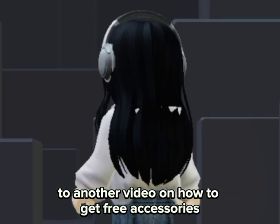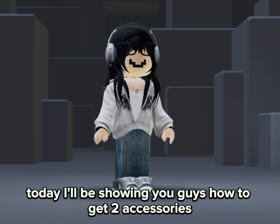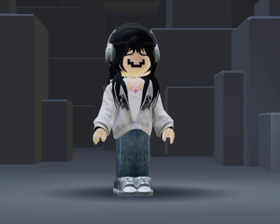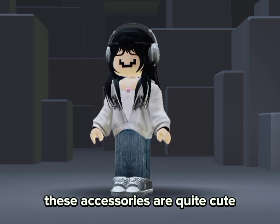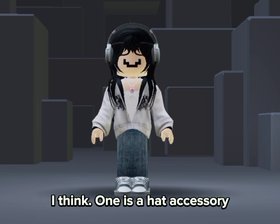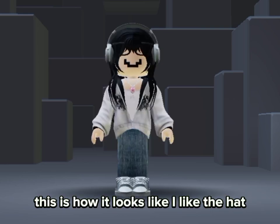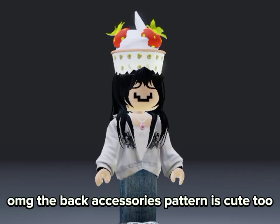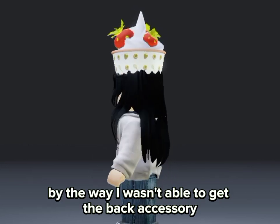Welcome back to another video on how to get free accessories. Today I'll be showing you guys how to get two accessories from the Wimble Word game event. These accessories are quite cute — they are strawberry yogurt themed, I think. One is a hat accessory and the other is a back accessory. This is how it looks like — I like the hat a lot, it's so cute!